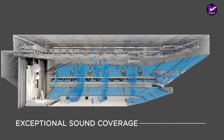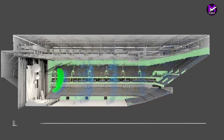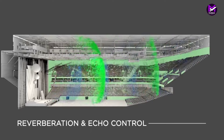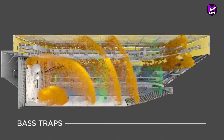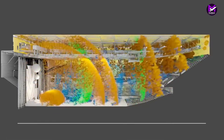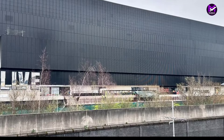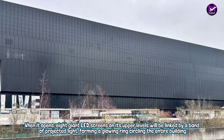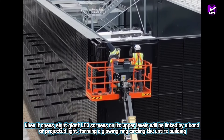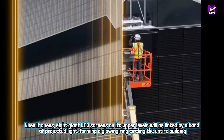Eight giant LED screens on its upper levels will be linked by a band of projected light, forming a glowing ring circling the entire building. It was LED lighting that eventually doomed another giant Populous-designed venue, the MSG Sphere in Stratford, which was abandoned by its developer last month. That scheme was located in a dense part of East London; by contrast, Co-op Live has been built in a largely commercial fringe area of Manchester, shielded from most nearby homes by fields and former industrial sites.